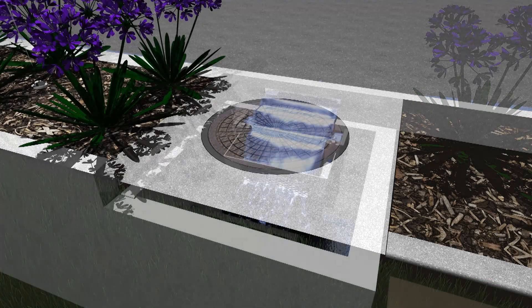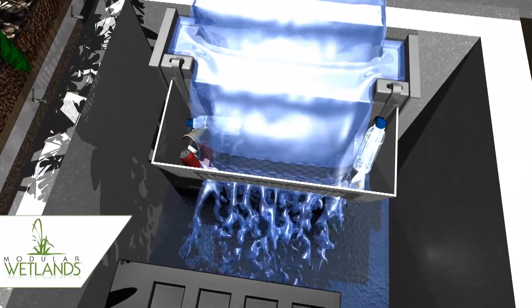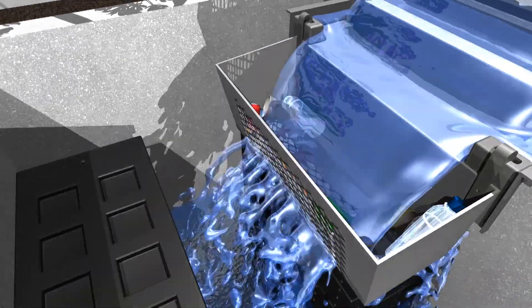It works like this. In Stage 1, stormwater enters the system's pretreatment chamber, housed in a concrete structure. Here, larger trash and debris are screened out.